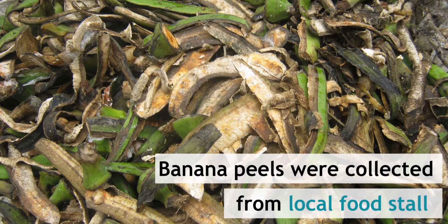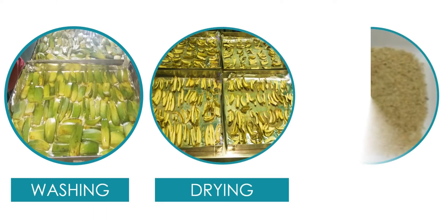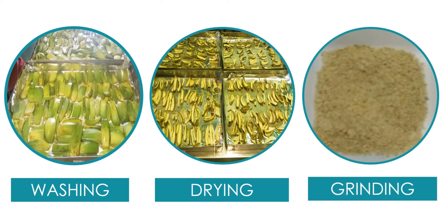Banana peels were collected from local food stalls. The banana peels were washed, dried, and ground into fine powders. Using a one-pot hydrolysis system, the banana peels were successfully converted into nanocellulose.